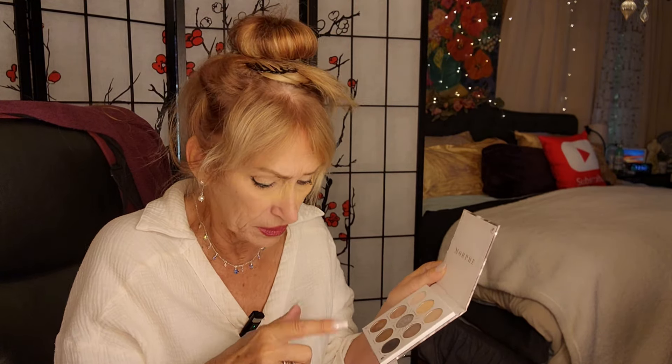I don't have any face makeup on yet, but I was going to put this beautiful eyeshadow on for you. I forgot the name. Remember, I'm old, and the memory's even older.